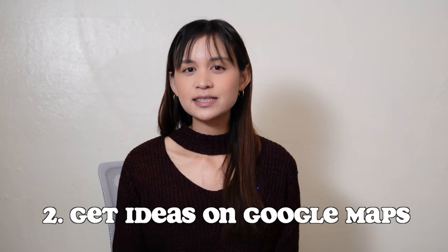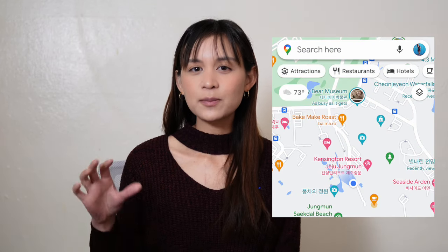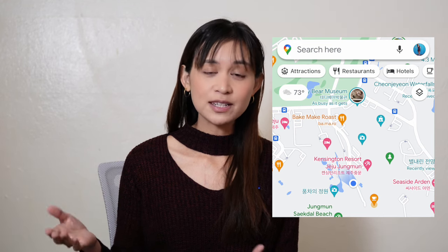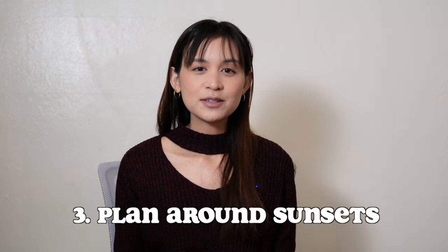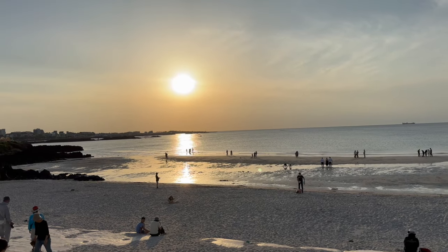To find more places to go nearby, type in tourist attractions in Google Maps and look for the camera icon. Look at the reviews and photos and if it interests you, write it down. Try to plan around sunsets around 6 or 7 p.m. — the sunsets in Jeju Island are really pretty, especially on the beaches and the coastlines.